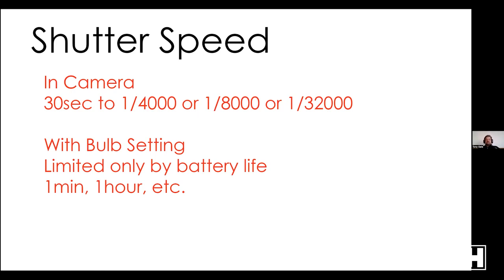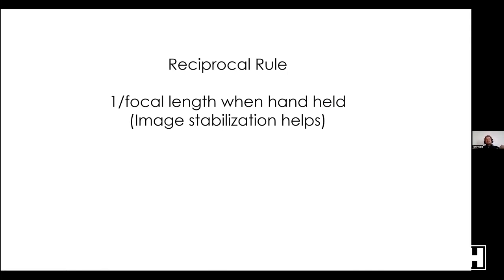You also typically have a Bulb setting — 'B' — where the shutter stays open as long as you keep it open. For that, you typically want a cable release: hit it, lock it, it stays open until you close it. That's limited mainly by battery life — with a full charge maybe a couple of hours, or if you're using USB power plugged into a wall it could be days. It's as long as you want.